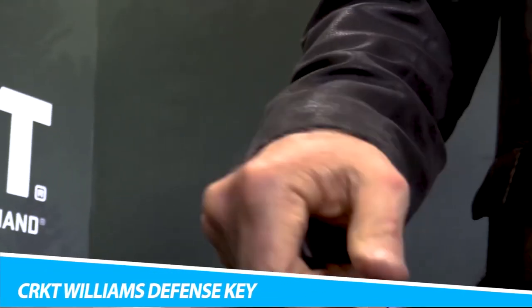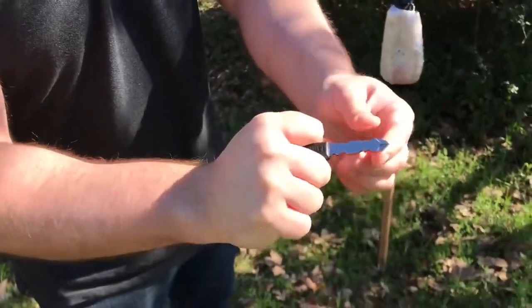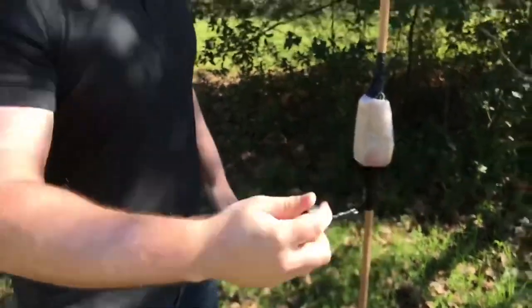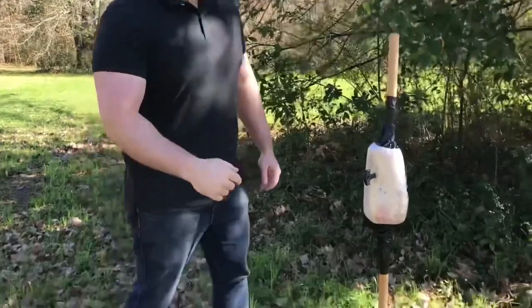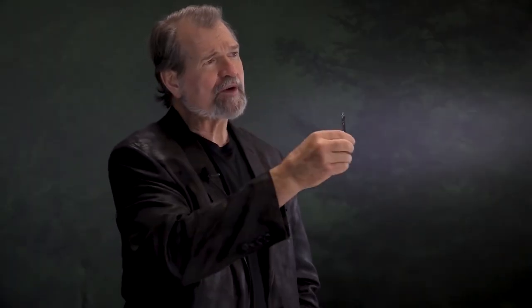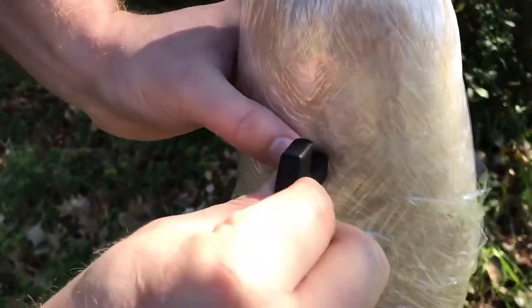CRKT Williams Defense Key. Discreet, easy to carry, non-lethal, economical, and effective — the CRKT Williams Defense Key hits all the requirements for this list. You carry keys with you every time you leave the house. This key from CRKT is an addition to your keychain featuring an ergonomic handle and a pointed end. While it doesn't look like much, it may be enough to quickly get you out of an unanticipated situation. Additionally, the tip can be used as a Phillips head screwdriver, so you'll be able to make impromptu repairs as well.